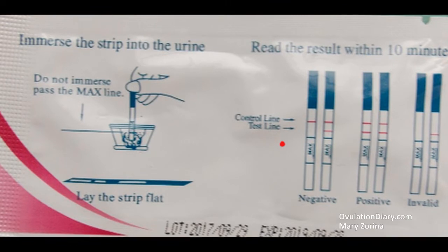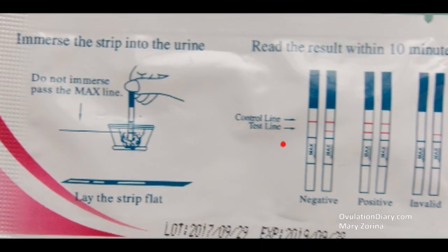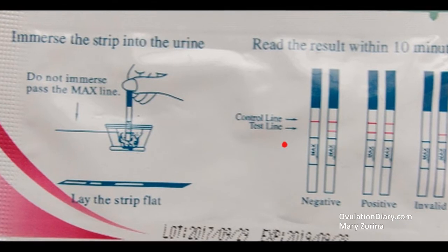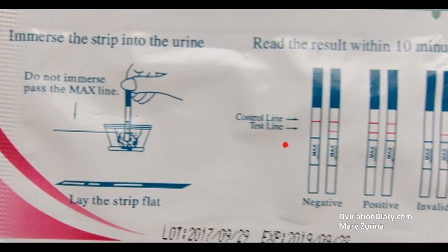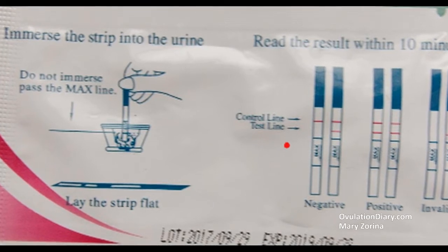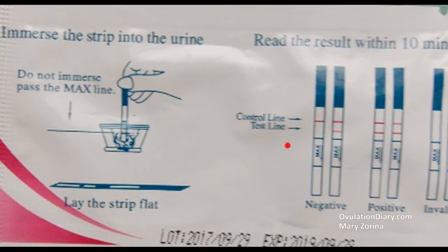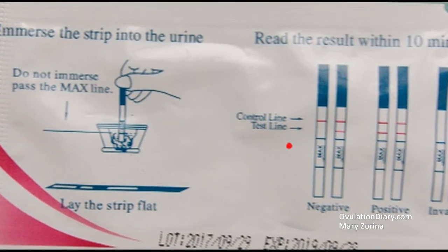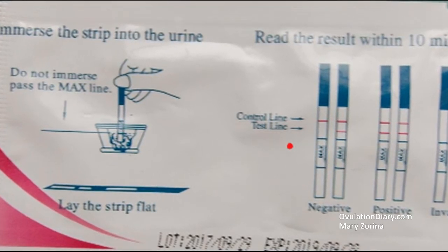Sixth, evaluate the result. Take a picture of the test before the test zone has dried up. After drying, the brightness and contrast of the bands may change slightly. Typically, the fabricator indicates a note: do not evaluate the result after XX minutes. Seventh, continue daily testing — preferably 2 times a day — until a negative result appears after a positive test, and you feel the signs of occurred ovulation.